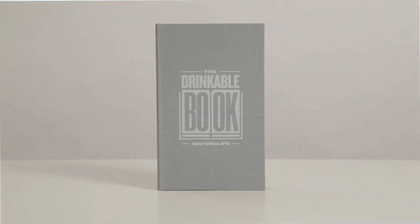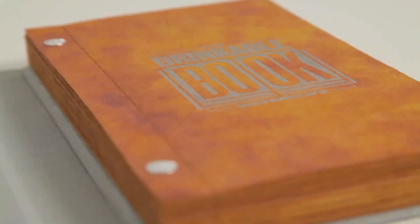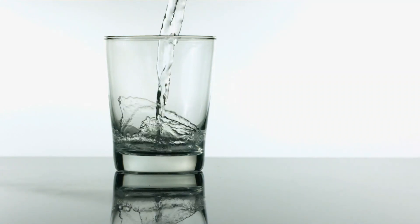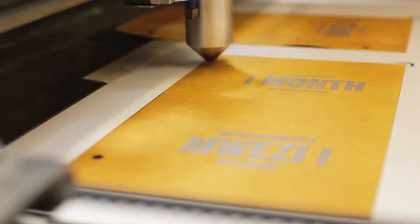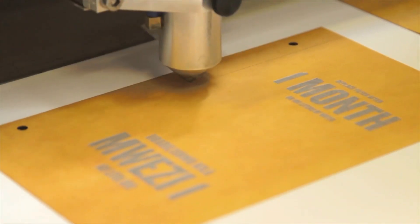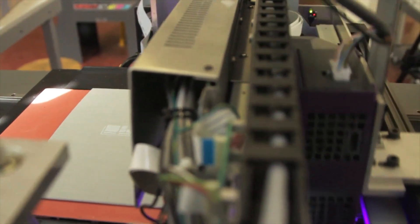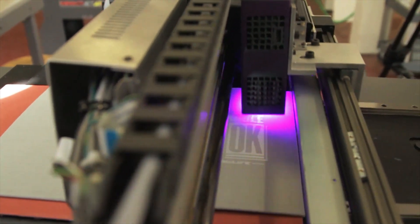In 5 different nations, field tests using the book's pages showed that 99.9% of the bacteria that cause waterborne illnesses — like typhoid, cholera, hepatitis, and E. coli — were removed. In Kenya, Ghana, Haiti, Ethiopia, India, and Tanzania, this groundbreaking technology has been widely used.